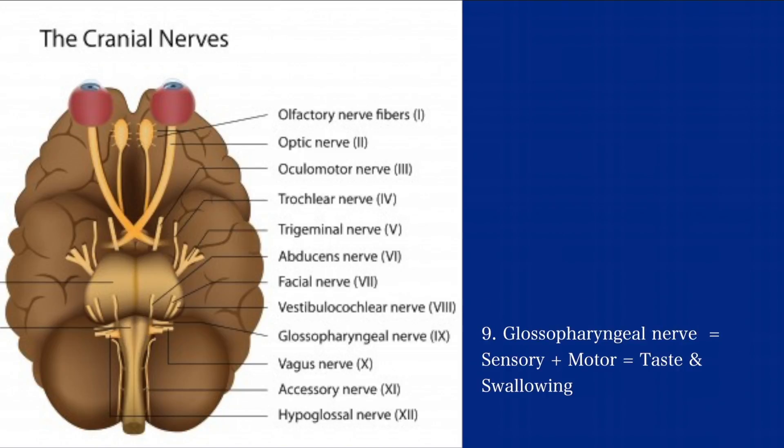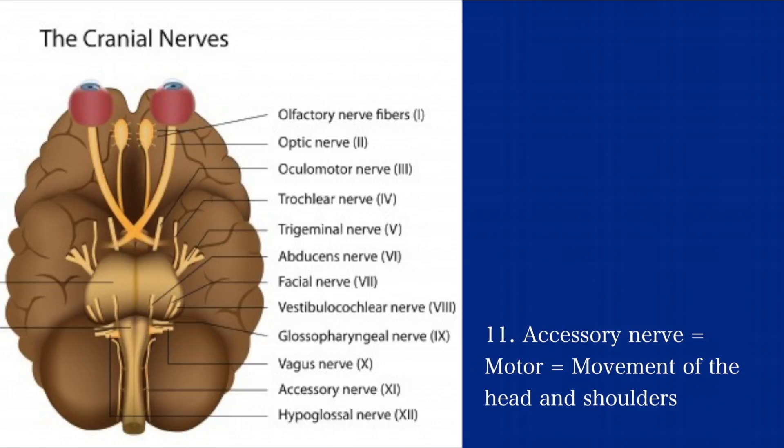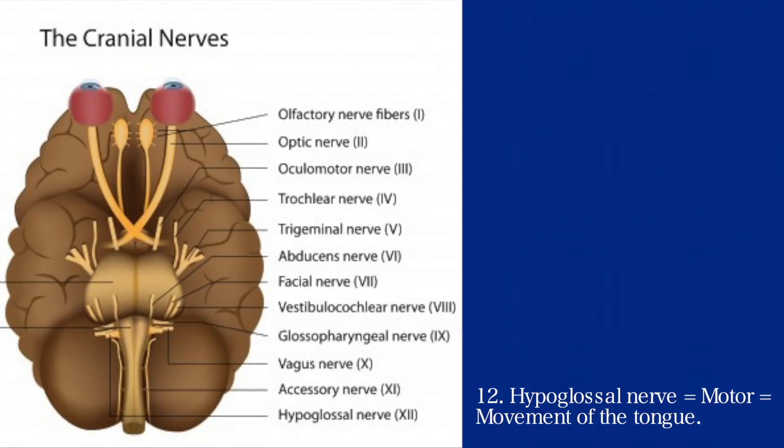The ninth is the glossopharyngeal nerve. It is a sensory and motor nerve and it helps with taste and swallowing. The tenth is the vagus nerve — it plays an important role and is both sensory and motor. It controls the sensory and motor functions of the heart and glands and also aids in digestion. The eleventh is the accessory nerve, a motor nerve that helps with movement of the head and shoulders. The twelfth is the hypoglossal nerve — it is a motor nerve and it controls the movement of the tongue.